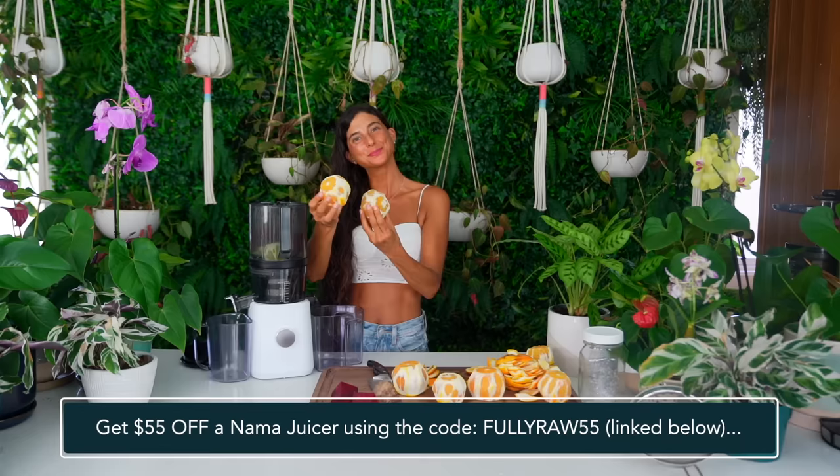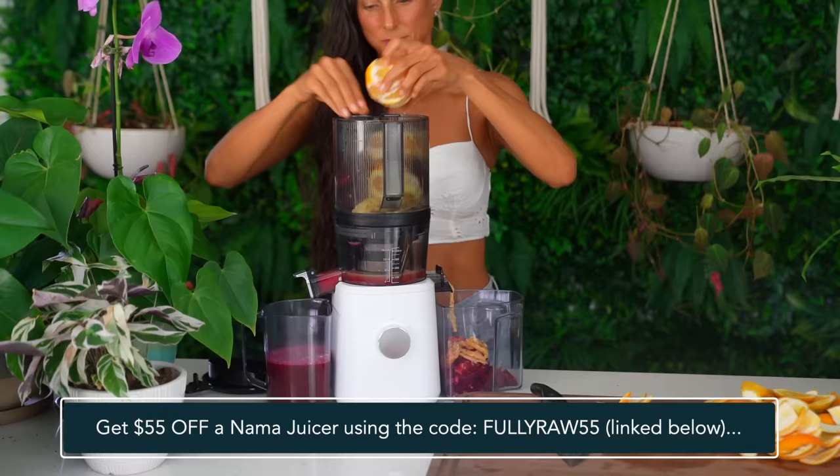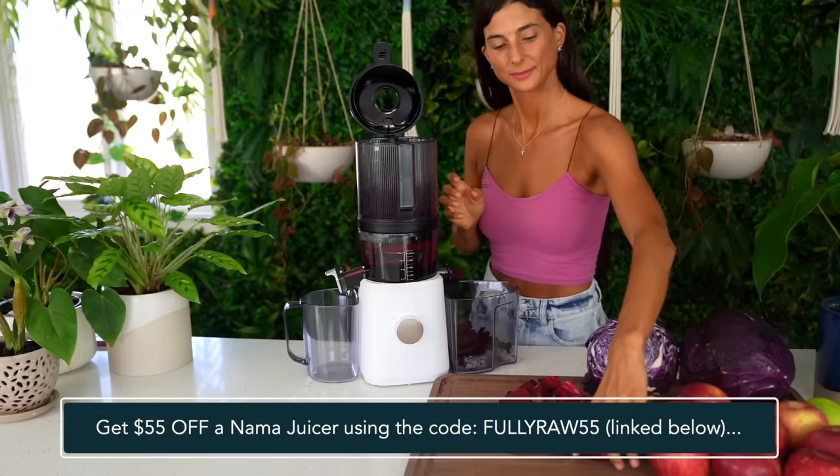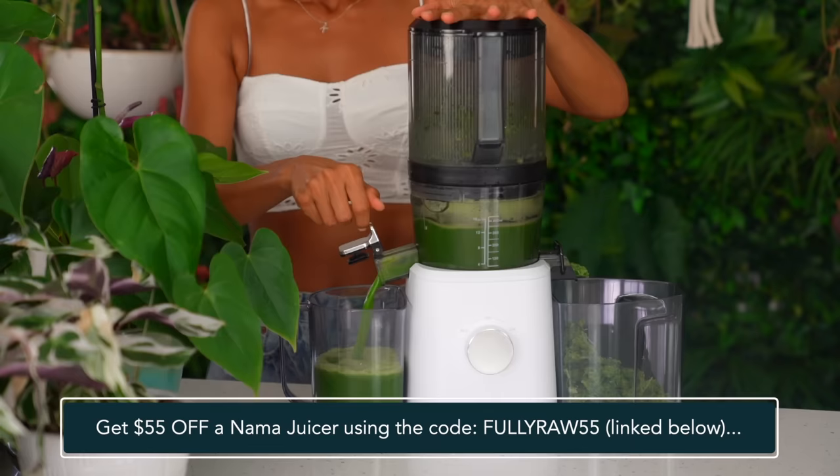I'm going to be using my Nama juicer to make these constipation remedies — you will need a juicer for these recipes. The Nama juicer is a slow cold-pressed masticating juicer that helps save you time on prep, helps preserve the nutrients in your juice, and helps make it last longer. When you're making remedies like this, it's so important to have a really good juicer so that you can get the most out of your juice — the most vitamins and minerals, the best taste, and the driest pulp. I've been using the Nama juicer in my kitchen for years now and I absolutely love it.